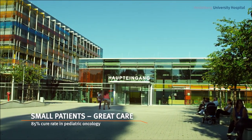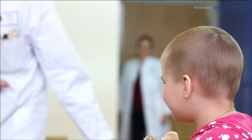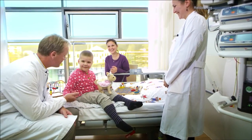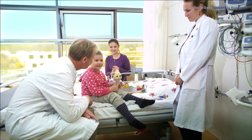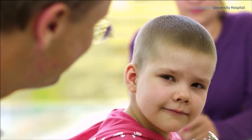The Heidelberg Center for Child and Adolescent Medicine is another top-ranking institution for cancer treatment. The cure rate of 85% is well above the average, even compared with similar hospitals in industrialized countries. Children that were given up elsewhere could be treated at Heidelberg University Hospital and return home cured.